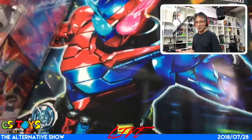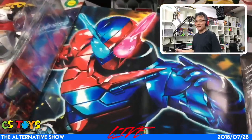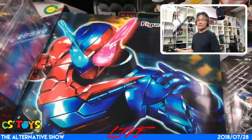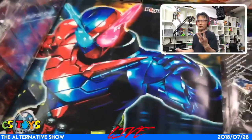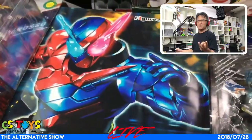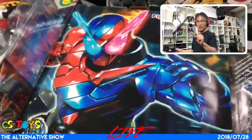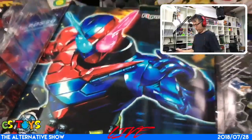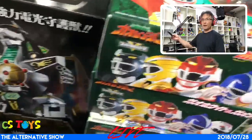I absolutely will not be building this during the live show today — no way — but we'll take a look inside. This item will also start selling this coming Sunday. We only have three of them; I didn't pre-order these, just regular stock. So those of you interested, only three are available.